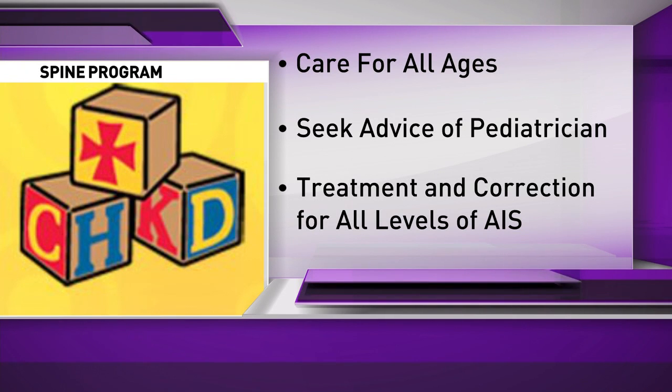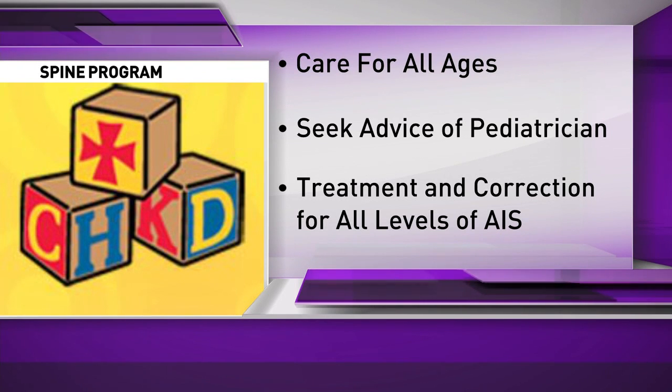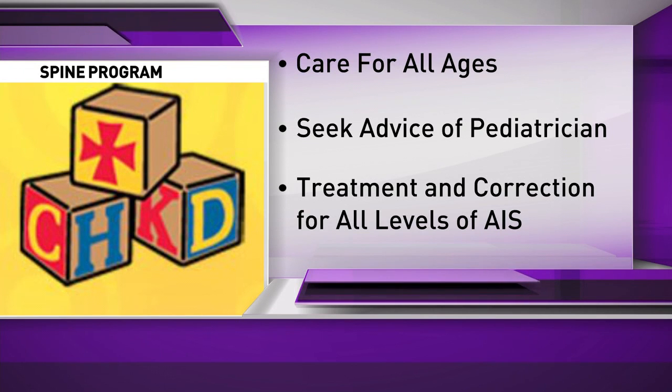We definitely want to be able to tell parents that if they have any suspicion — for example, if it's not a normal situation like one leg being shorter than the other — to contact their pediatrician and maybe be referred to the program. They can have an evaluation with their primary care doctor and take it from there. Thank you, Dr. St. Clair, for your time.